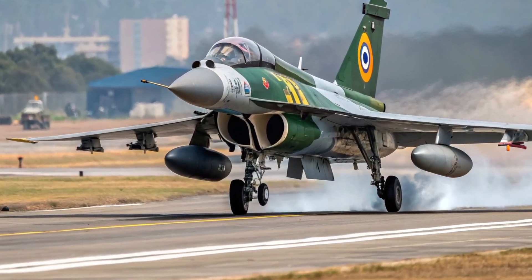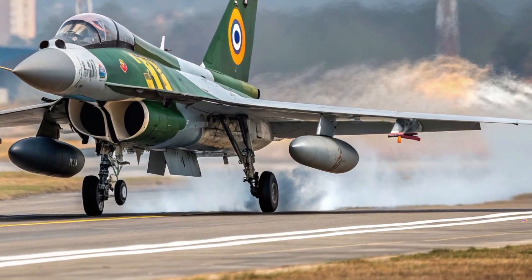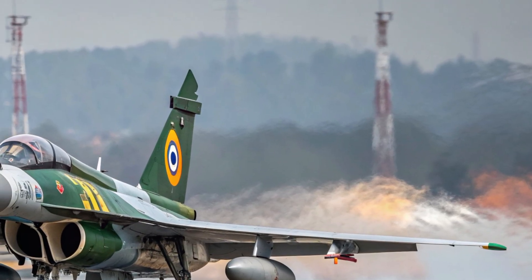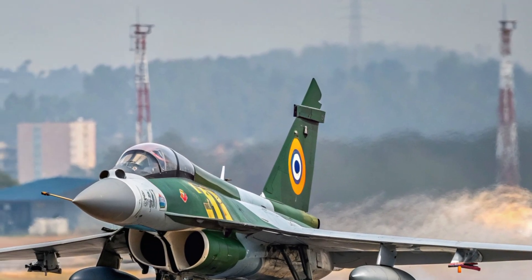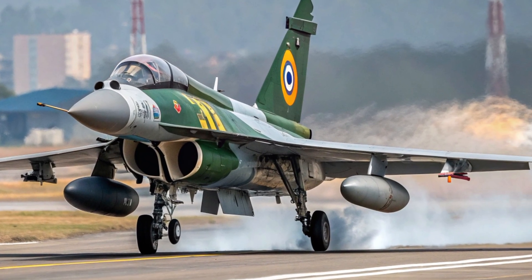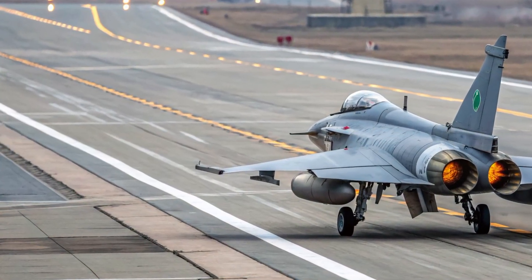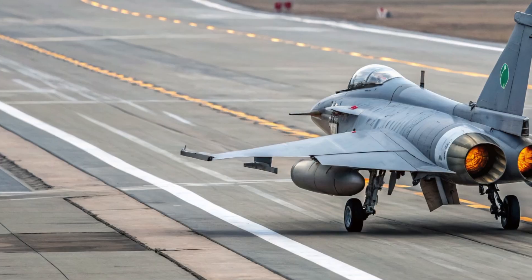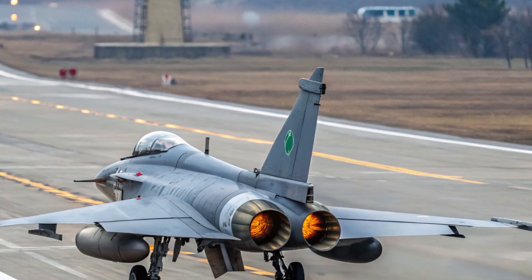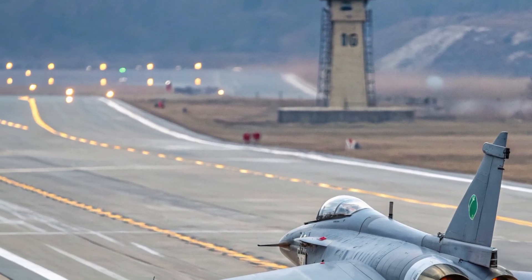Hello everyone, welcome back to the channel Motor Trends. Today we're taking a closer look at one of the most talked-about fighter jets in South Asia: the 2026 J-10C used by the Pakistan Air Force. This aircraft has generated huge interest because of its advanced features, modern design, and the strategic edge it brings to the region. We'll break down its exterior, its compact yet functional interior, its powerful performance, its essential safety systems, and the unique benefits that set it apart, an estimated price range, and a clear conclusion.